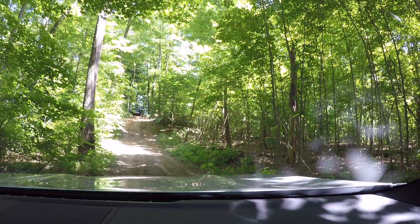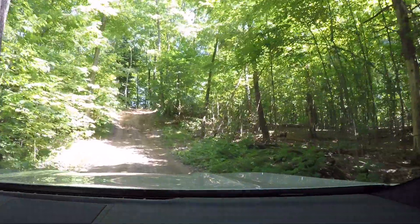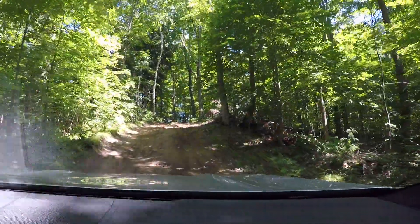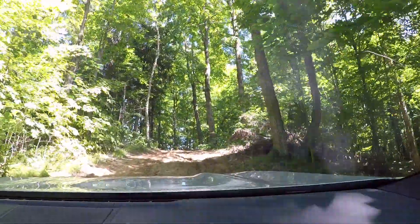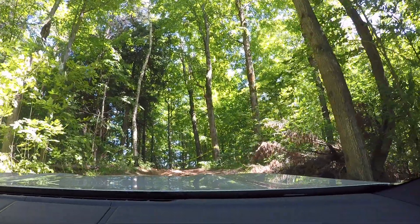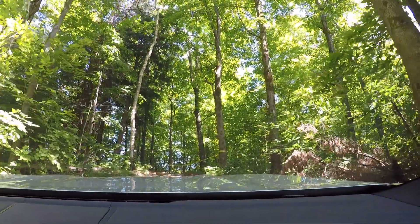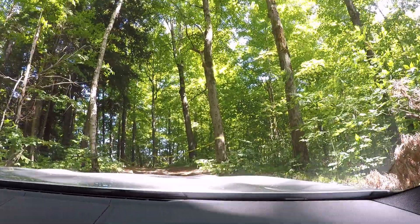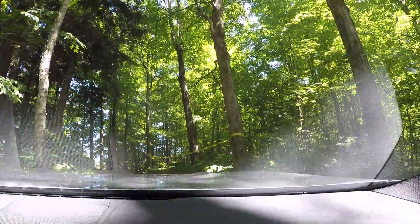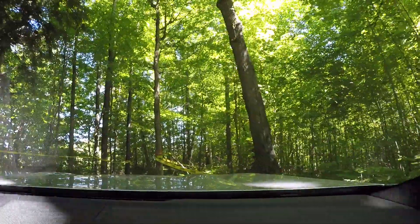Now we can continue. Look at how steep that is! We just want to go very slowly and demonstrate the X-Drive system even more. We're not even going to use momentum, just to really show how the system works. At 2,000 RPM — keep it up, hold it there — that's where the power really starts to distribute through the wheels that have grip. Just let it do its thing. It's as easy as that.